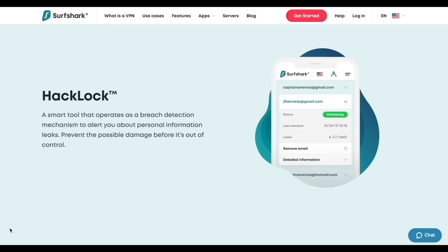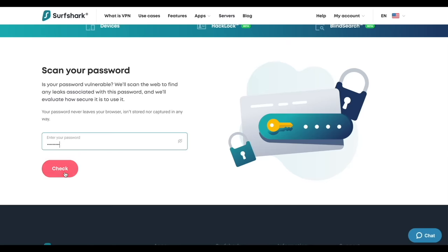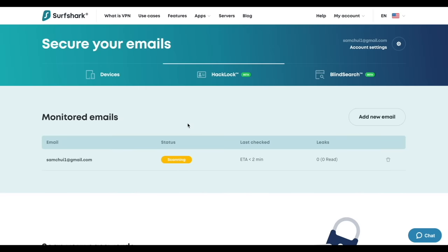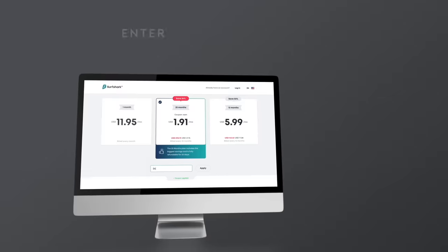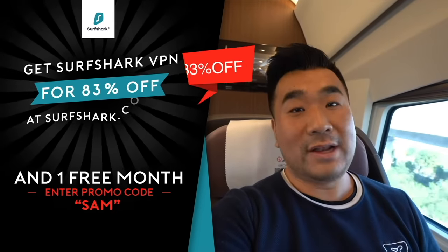I want to introduce you to a new feature in Surfshark VPN called Headlock. It provides an extra layer of security — Headlock scans a database for possible email and password leaks and provides real-time alerts if any personal information was found available on the internet. Get Surfshark VPN at surfshark.com/Sam, enter promo code Sam, and you'll get 83% off and one extra month of free subscription. This video is sponsored by Surfshark.